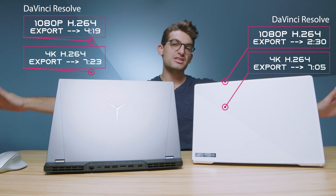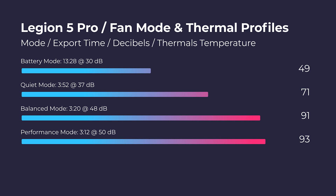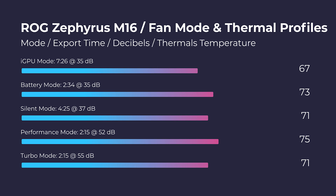One of my favorite tests is running each fan mode to check thermals, fan noise, and export times — results are on screen for each laptop. One area where the Legion 5 Pro really stands out is cooling and thermals: at almost any fan mode it was substantially cooler than the G15. The G15 got very hot at turbo mode, though in silent mode it still delivers good export times and thermals. If you want great thermals at any fan mode, the Legion 5 Pro is your go-to.